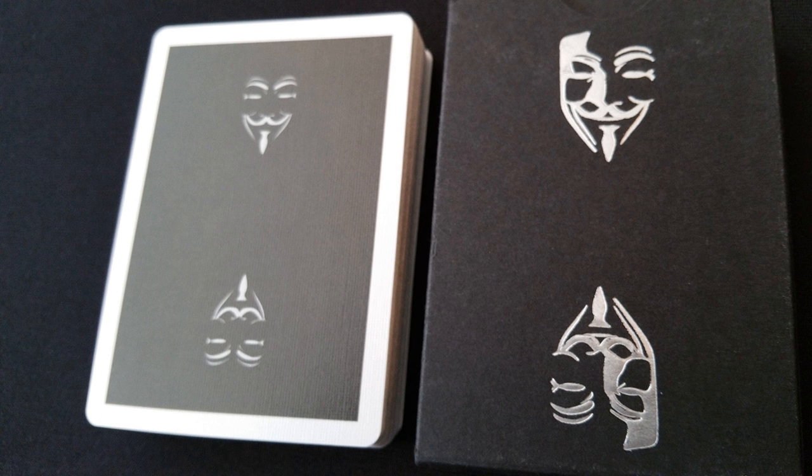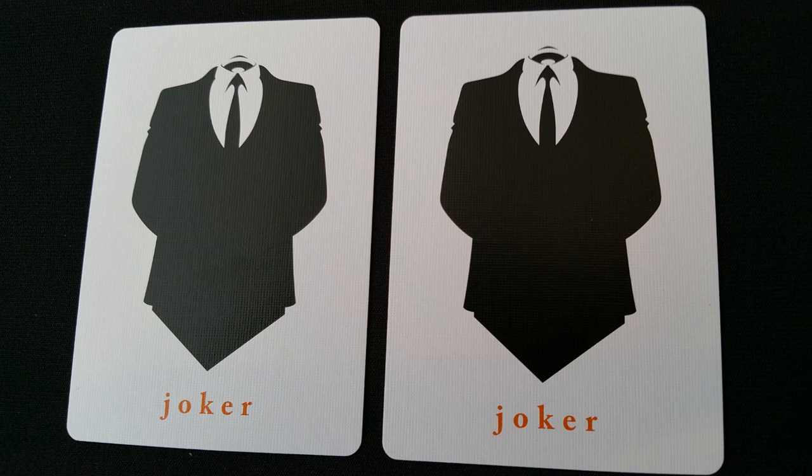The haunting, yet iconic back design will resonate with everyday workers and card collectors, and it includes a blank face, a double back, and custom headless jokers.